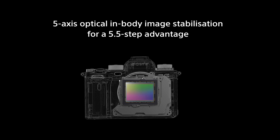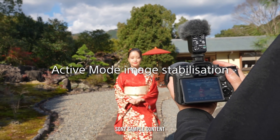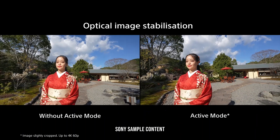You have the option of both standard and active stabilisation, and when shooting in active mode, you gain an increased performance that results in smooth content suitable for video recording without any additional equipment like tripods or gimbals. Video specs-wise, the A1 creates stunning content up to 8K at 30p, all internally.